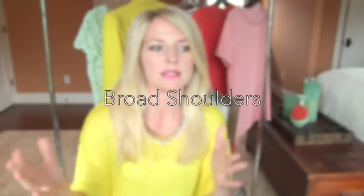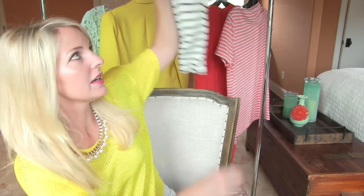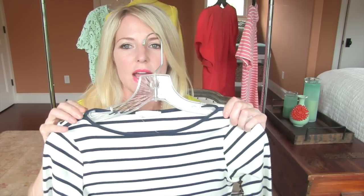If you're an inverted triangle with really broad shoulders, that in my opinion is a completely different fit issue. There are certain necklines you should probably avoid — steer clear of the bateau or boat neckline, as that is going to accentuate the fact that your shoulders are very broad.